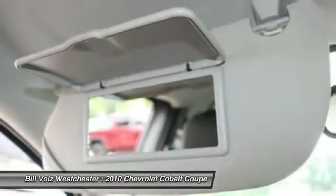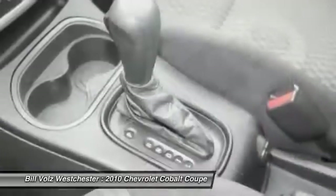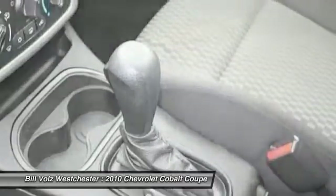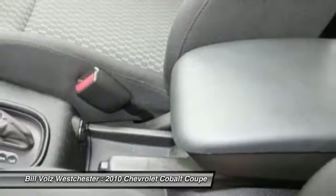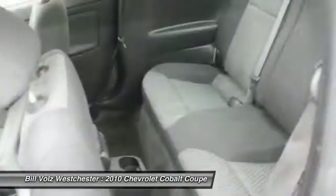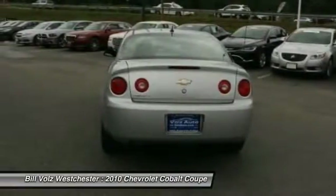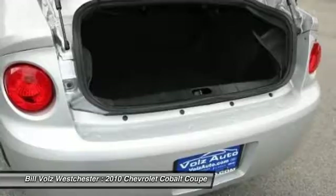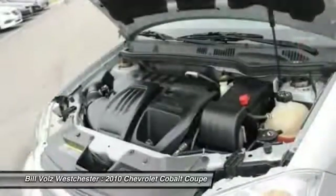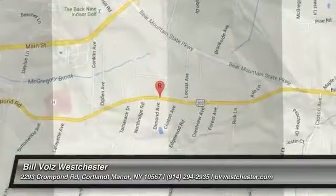Speed proportional power steering, tachometer, power mirrors. Drive away with a great deal on this vehicle. Call or stop in today. Thank you.